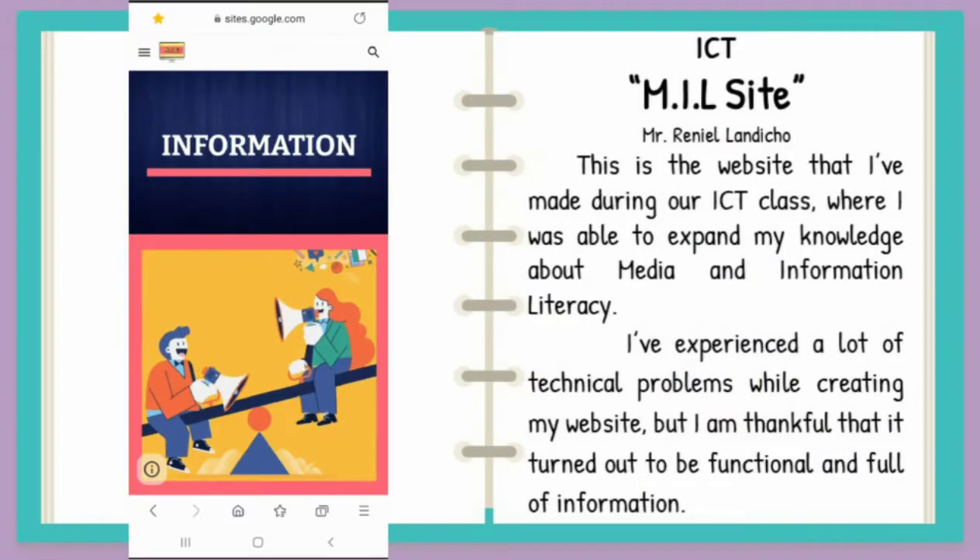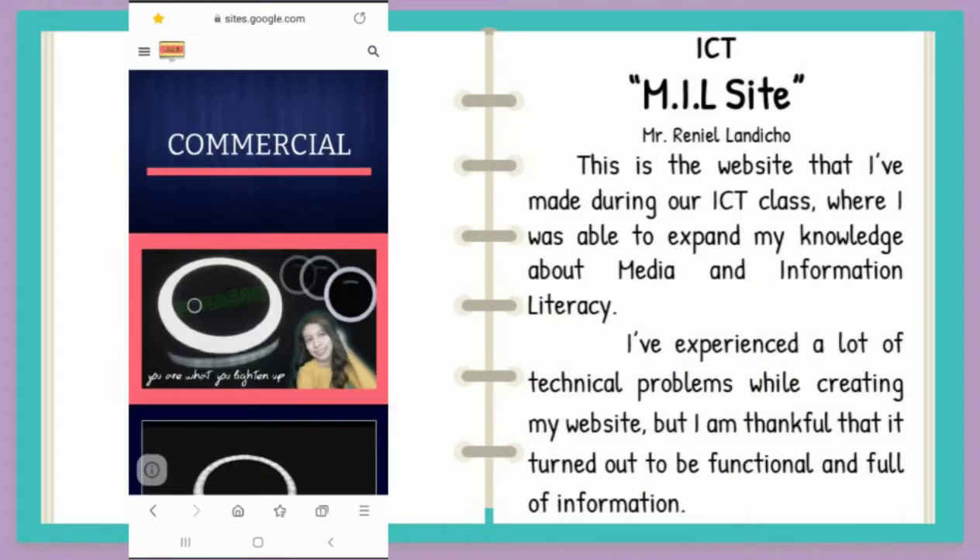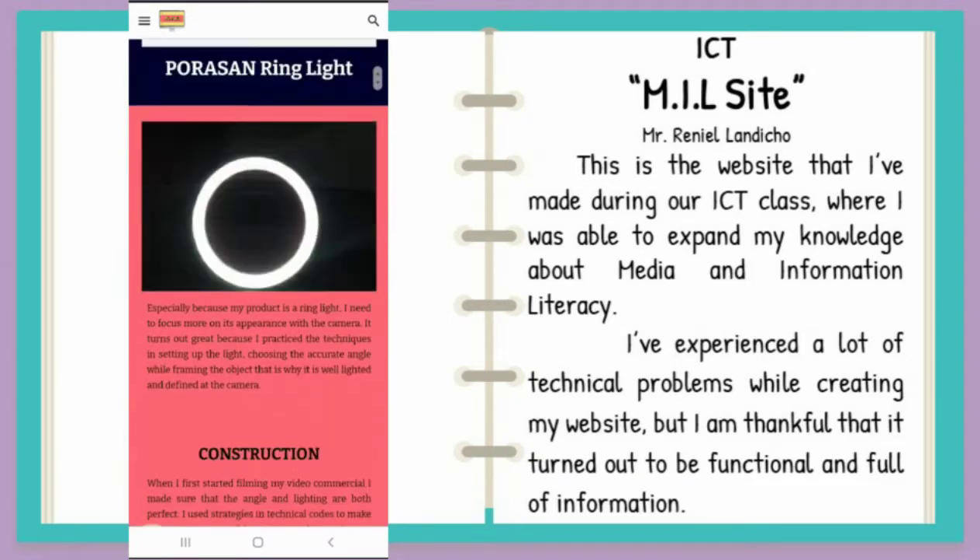ICTMIL site — the website that I've made during our ICT class, where I was able to expand my knowledge about media and information literacy.